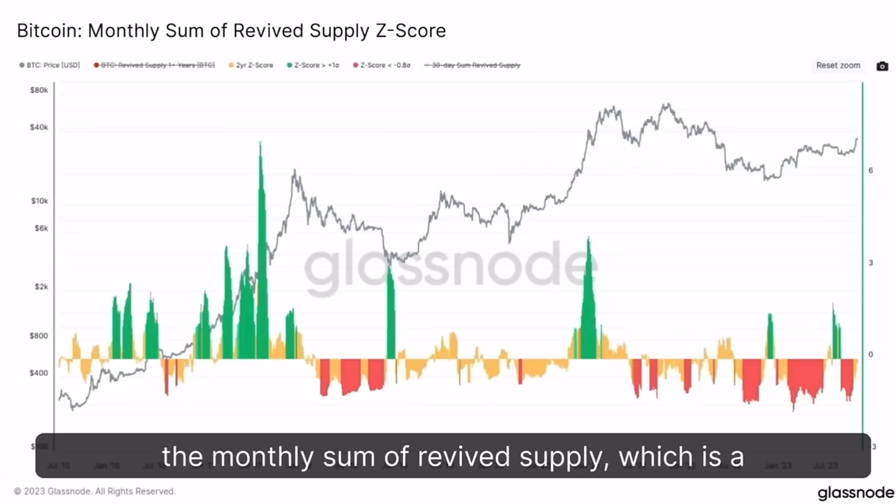Then we have the Bitcoin Monthly Sum of Revived Supply Z-Score on Glassnode. During bull markets we see a lot of green peaks, and at the top those peaks become smaller; in bear markets we see red peaks. This time we had a green peak at the beginning of this bull market, then yellow and red. We had a small run, green then red again. Comparing this to the past, I think this next bull market is going to look more like the 2017 bull market — a couple of green peaks in the beginning, then more green peaks with crashes of 30 percent or higher during the runs.